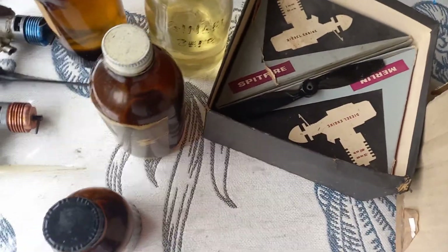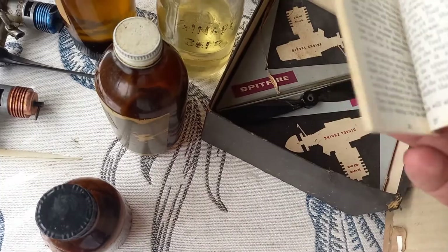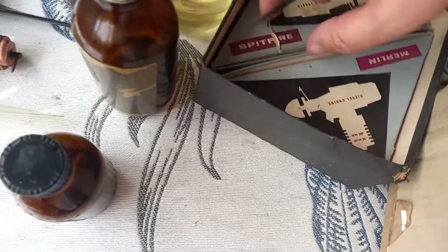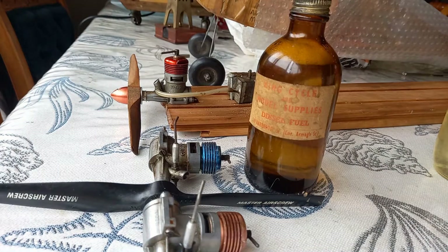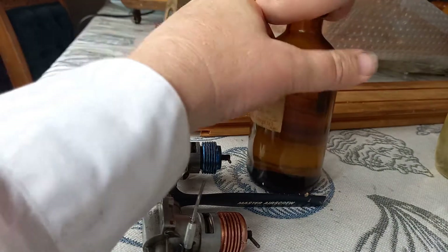I wish to register my DC engine under your guarantee scheme. Davies Charlton engine handbook — a couple of boxes for the Davies Charlton engines. These bottles are at least 30 years old, and more like 40 to 50 years old.